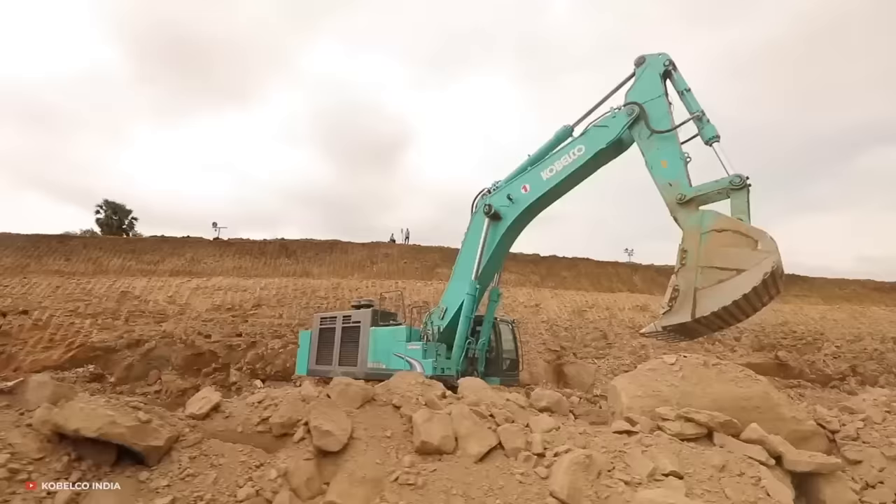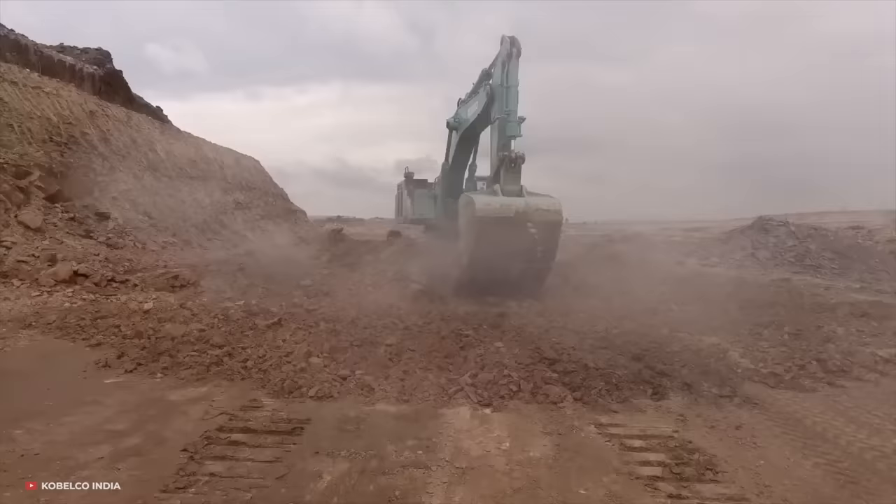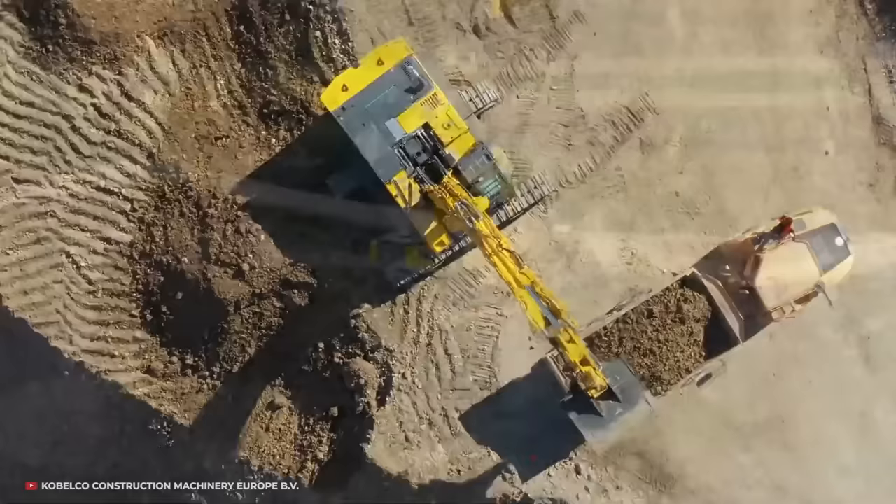Prices range greatly, but if you're looking to pick one up, you can be certain you'll have a tough time finding one under $150,000. For what you get though, the cost is more than worth it.